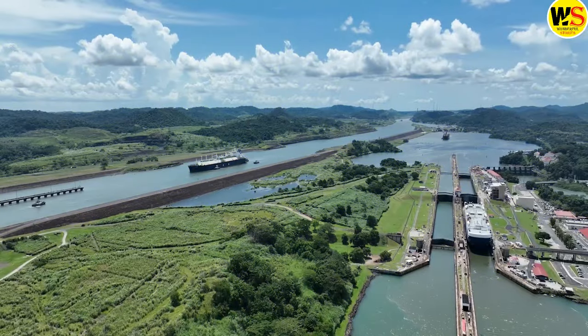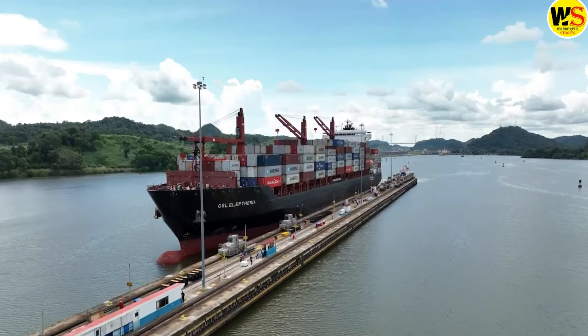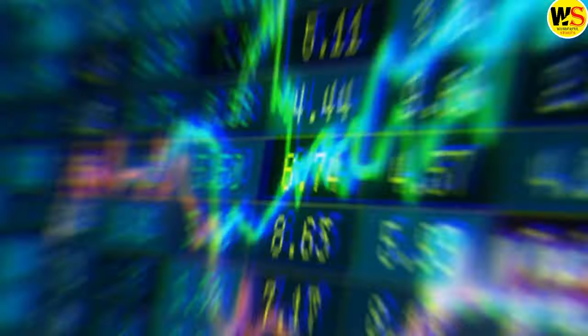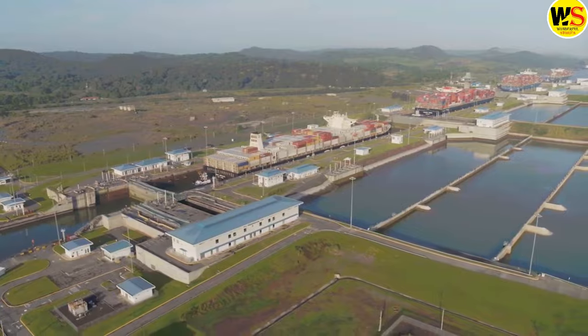These projects also have their supporters and opponents, both domestically and internationally. The Panama Canal is facing an uncertain future as it struggles to cope with the effects of climate change and the competition of other routes. Will the canal be able to overcome its water crisis and maintain its dominance in global trade? Or will it become one of many options, or even obsolete, in a changing world?